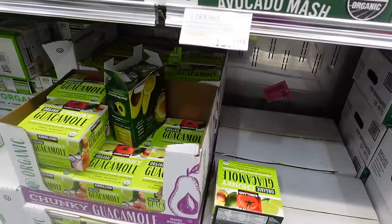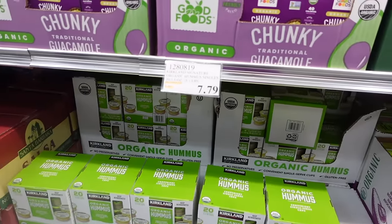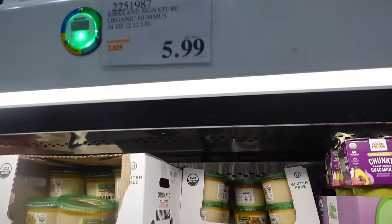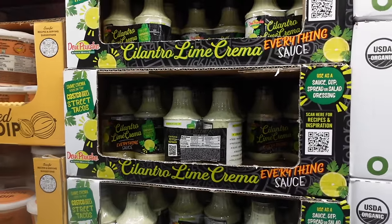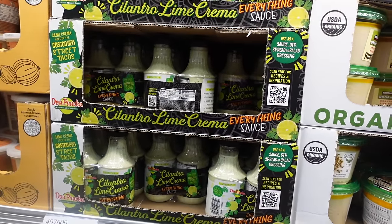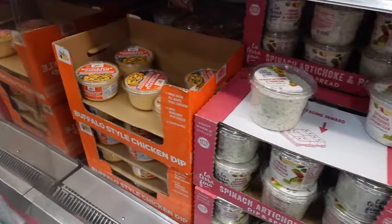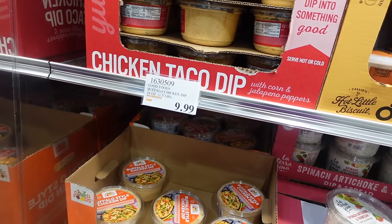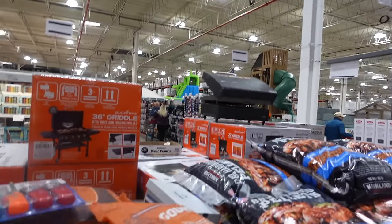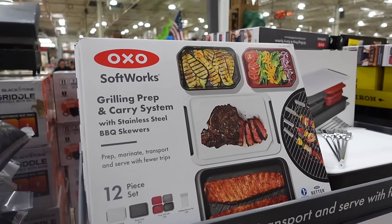I just grabbed some avocado mash for $13.59. They also have another version for $12.99 — Kirkland organic guacamole. Hummus little packs are $7.79, and the chunky traditional guacamole is $10.99. There's a giant tub of hummus for $5.99. The cilantro lime cream is $7.99 — delicious but I'll probably wait until next month when I'm eating more summer foods. The spinach artichoke dip is very good, and there's buffalo-style chicken dip for $9.99. Over here a griddle for $369.99, hardwood pellets for $19.99, barbecue hardwood pellets for $12.99, and a grilling prep-and-carry set with stainless steel skewers for $19.99.